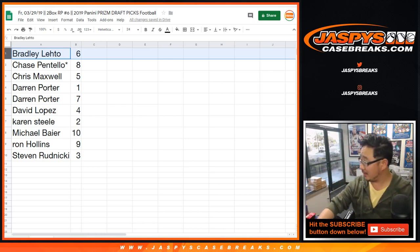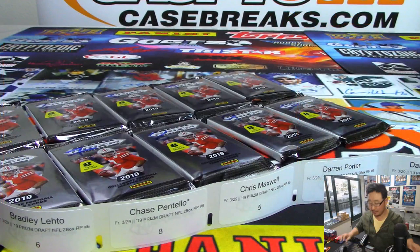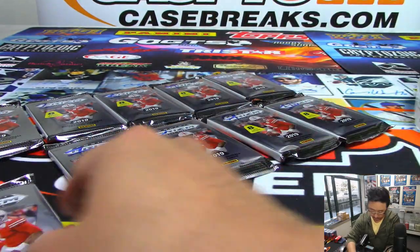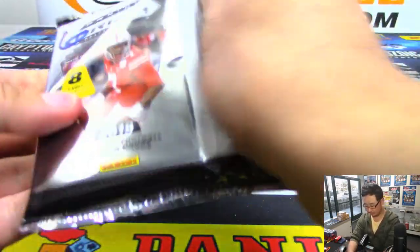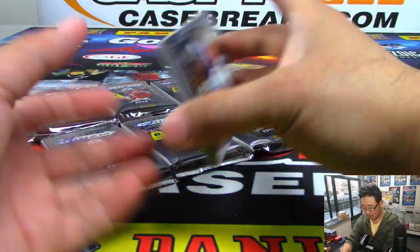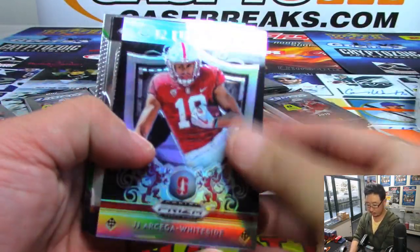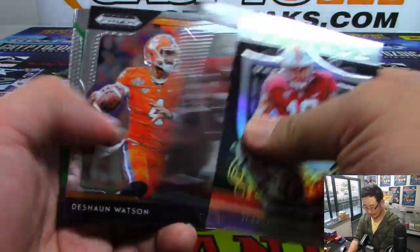It looks like North Carolina doesn't want to advance — they want to go home. All right, so Bradley, pack six, you're up first. Good luck. We haven't seen any of the big names yet — at least the big names that I know. Bosa, Murray, the guy on the box, Haskins. Maybe we'll find them in one of these two boxes.